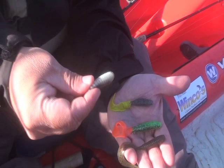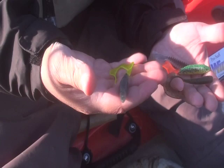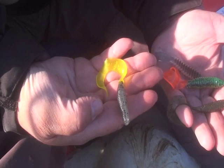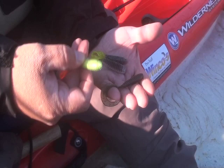This one happens to be a glided grub by Venom. This one — a Mr. Twister, the old standby — has a smoke head with kind of a yellow chartreuse tail. I like this one in clear water as well. As I'm moving down the line here, this one is a Kalen's grub — chartreuse and kind of a fire tiger color. I like this one when the water's starting to get murky, when the visibility is starting to drop, like when you get about two feet of visibility or so.